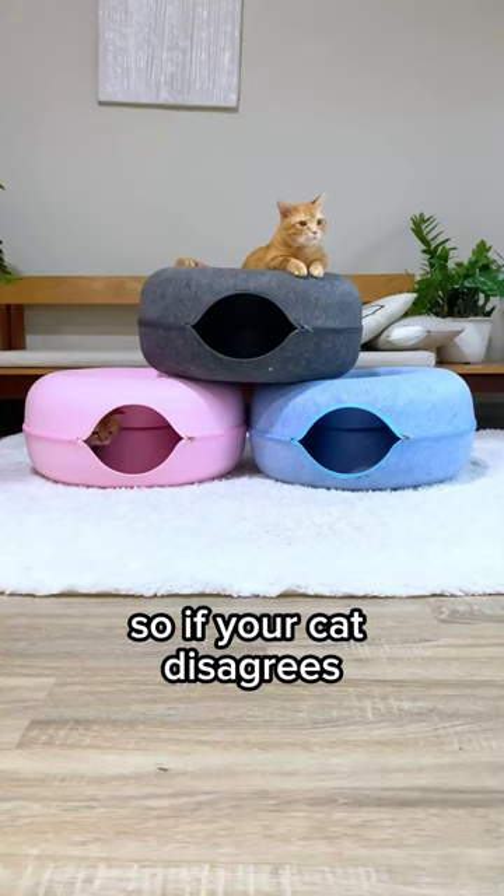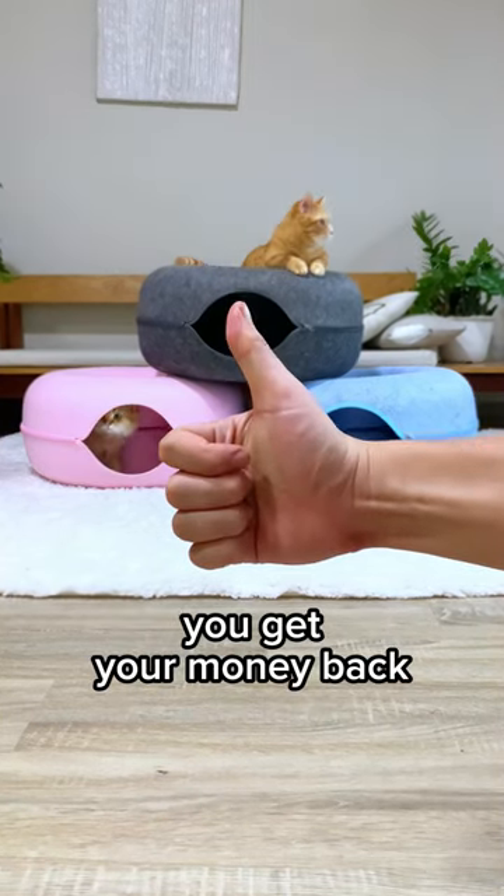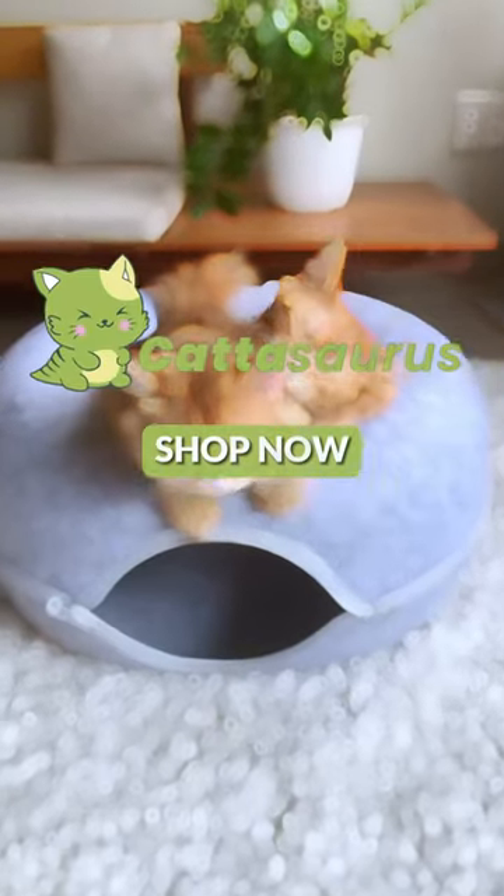And hey, we understand that not every cat is the same, so if your cat disagrees, you get your money back. Click on the shop now button and get your furry friend a gift.